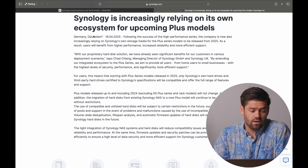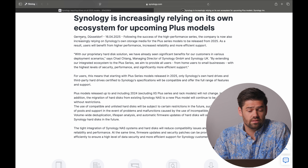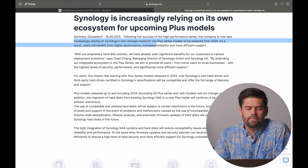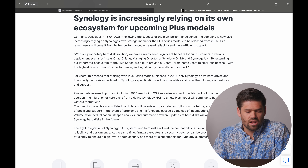A few days ago, Synology Germany posted a blog article in their newsroom stating that due to the utmost success of the high-performance series, they will now be requiring Synology storage media for the plus models to be released in 2025. What this means to you is: while you used to be able to bring your own hard drive — buy your Iron Wolfs — you now have to use Synology drives if you want your volume to be created without any warnings.